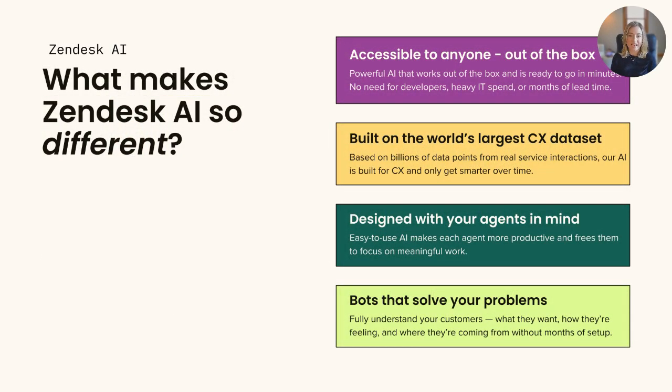With AI taking the tech world by storm, there are a lot of different options outside of Zendesk. So what makes our AI so different compared to everyone else's? First, it's accessible to anyone. Our powerful AI works right out of the box and is ready to go in minutes — no need for developers, heavy IT spend, or months of lead time. Secondly, our AI is personal at scale. Our bots are designed to understand your customers and know when to get out of the way. Interactions feel more personalized, follow the natural flow of conversation, and give customers what they want most: fast answers.